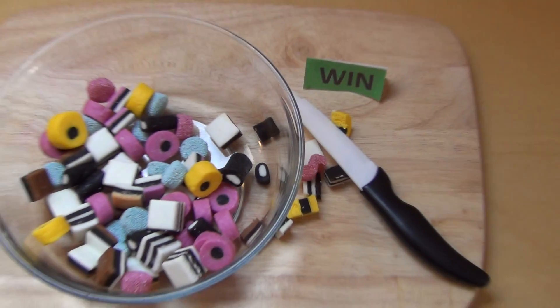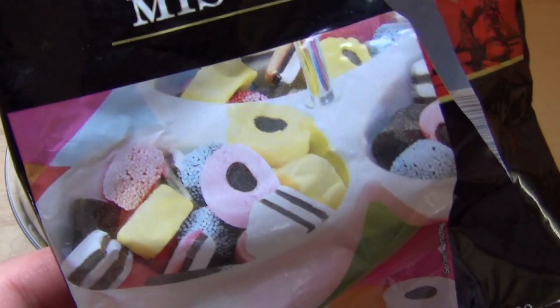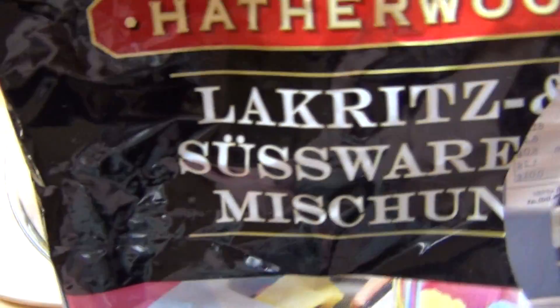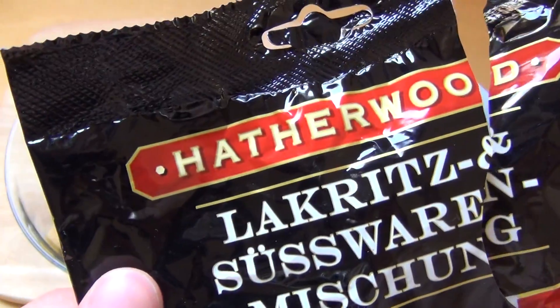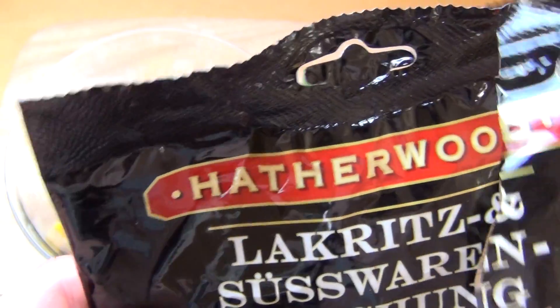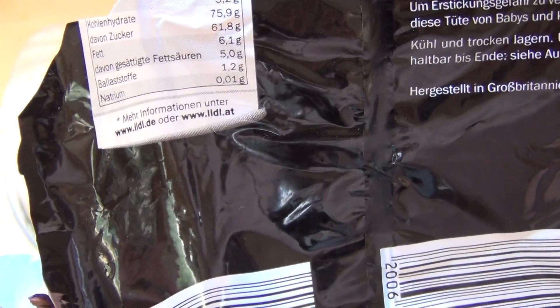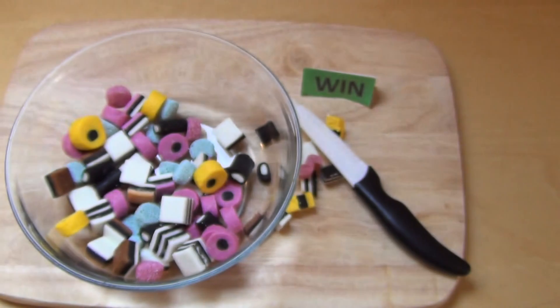Have you tried an original licorice product like this from the UK? Maybe if you are from the UK you certainly have. What do you think about this, and have you ever heard about the Heiferwood label? Thanks for watching — next language.